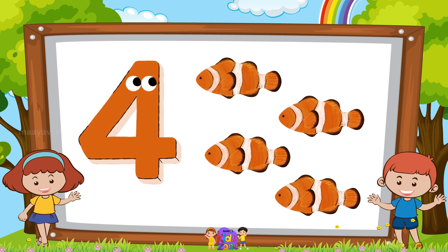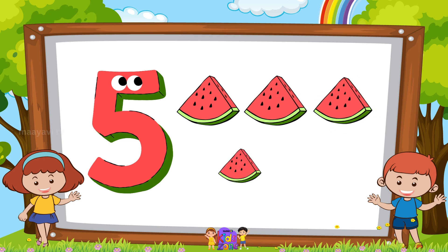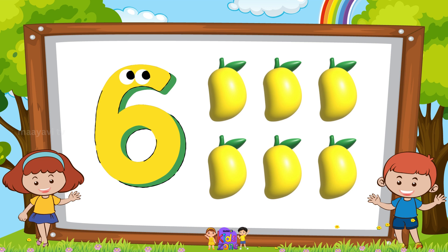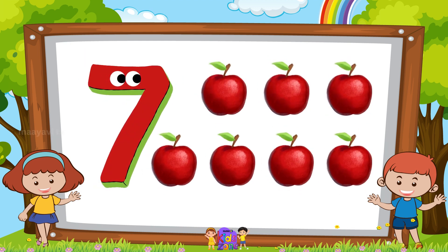4 fishes, 4 fishes. 5 watermelons, 5 watermelons. 6 mangoes, 6 mangoes. 7 apples, 7 apples.